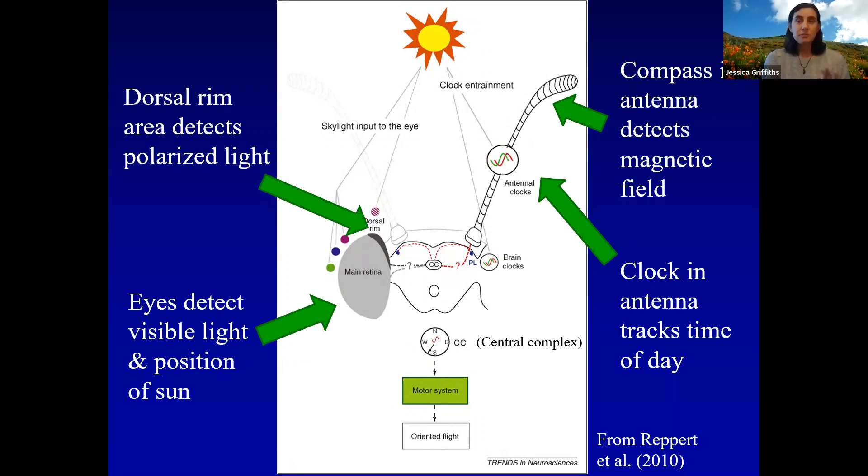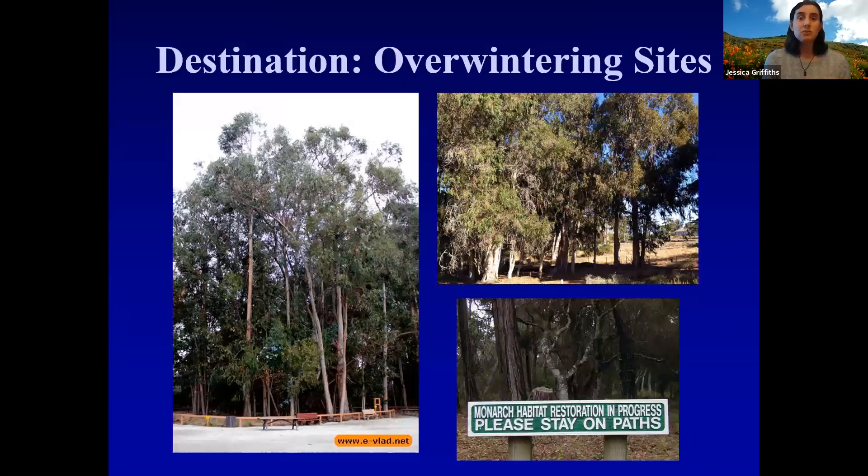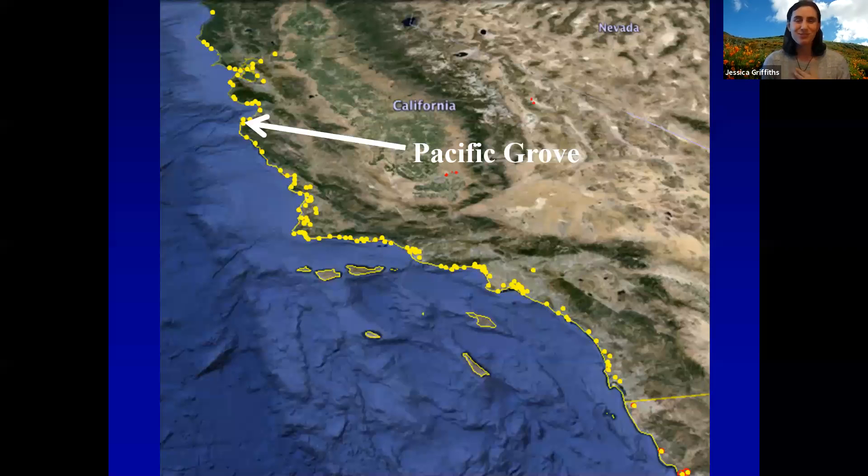Western monarch butterflies — the vast majority — are coming to the coast of California and heading to special overwintering sites on the coast. Monarchs aggregate at overwintering sites on the California coast from north of San Francisco all the way down to San Diego and even into Baja. The yellow dots on the map each represent an overwintering site where monarchs have been recorded aggregating for the winter — this map shows about a 600-mile stretch of coast with hundreds of historic sites, around 300 to 400, where monarchs have been documented overwintering. But really in any one given year, probably only around 100 to 150 of those will actually have butterflies.